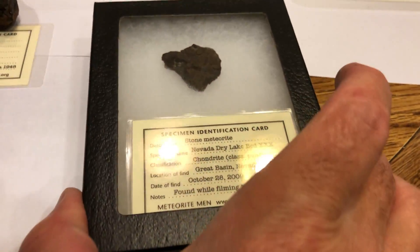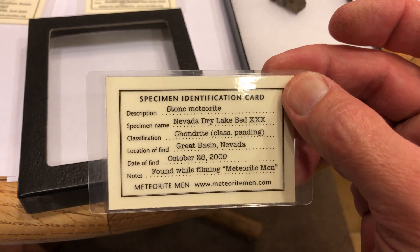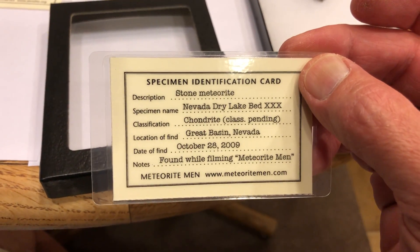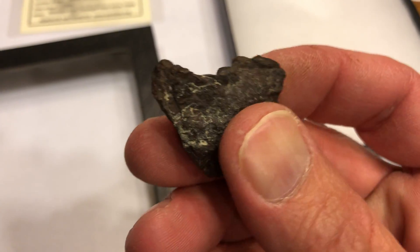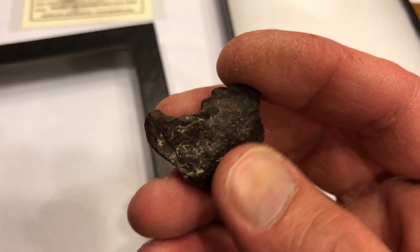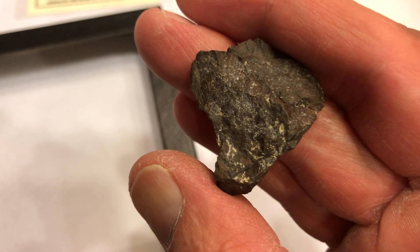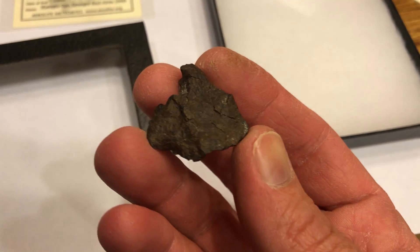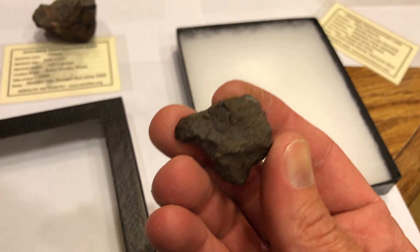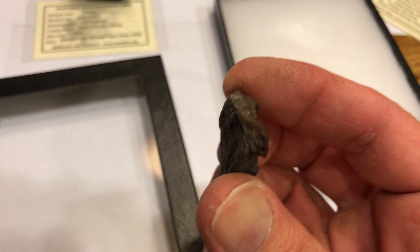This one here is something they send you if you order meteorites — it was one found on the show Meteorite Men on a Nevada dry lake bed on October 28, 2009. You can look it up on YouTube. They were finding them all over the place, and this is one they found out in the desert that they said had been out there like a hundred thousand years. You can even see the soil stain from where it was sitting in the ground. It looks kind of like a horse head — I don't know why I keep getting ones shaped like animal heads.